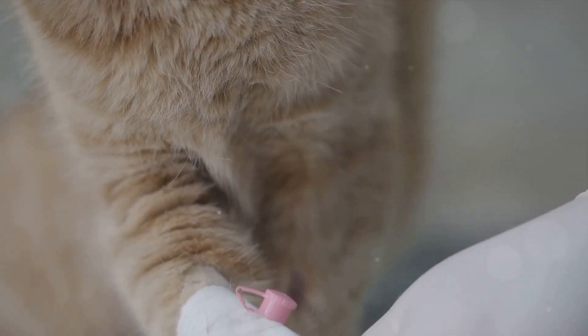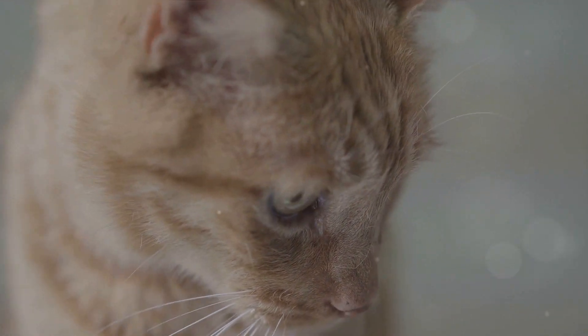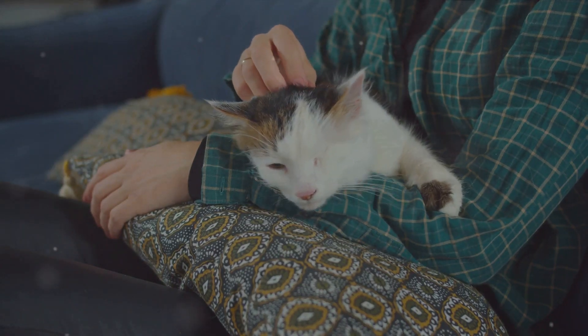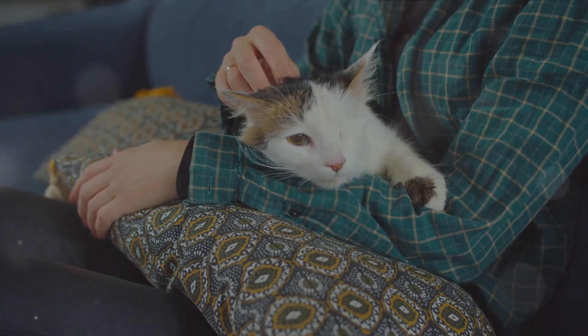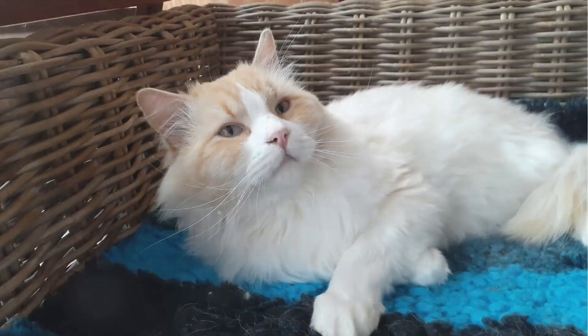On the whole, understanding kidney disease and its potential signs is a vital part of responsible pet ownership. It's about being proactive, staying vigilant, and most importantly, showing our feline friends the love and care they deserve.